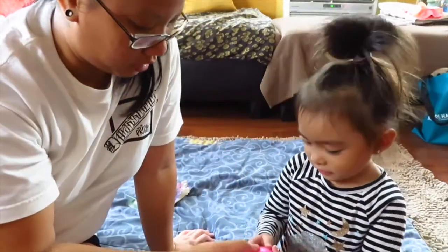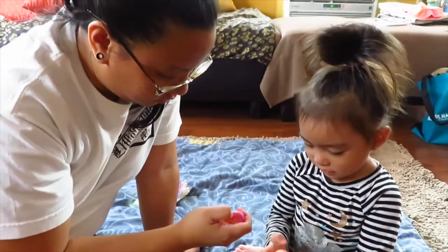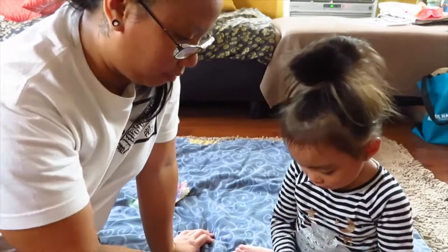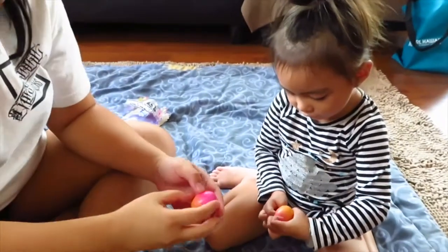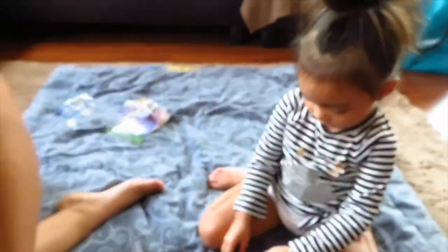Ready to open it? Yeah. Okay, you're gonna push. Push the center. Ooh. Okay, here. You need help? Yeah. I'm trying to get yours out. Okay. There. Now you can open.